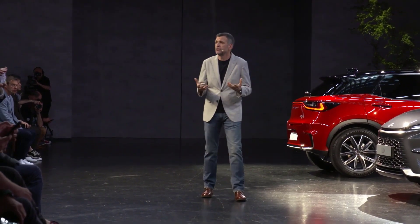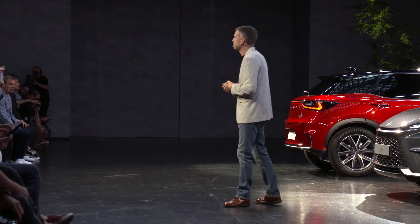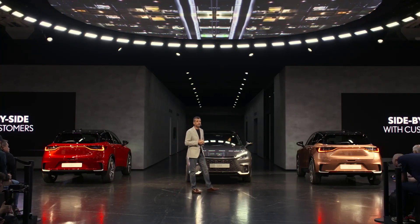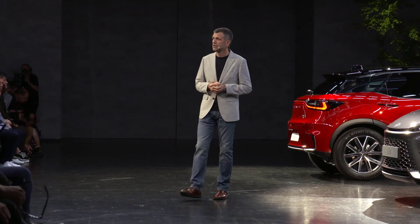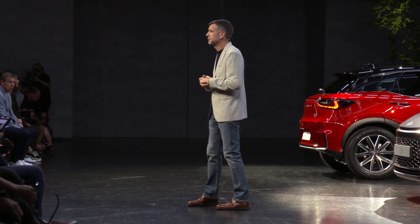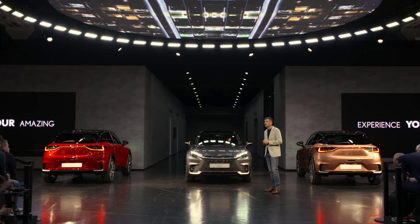Traditional luxury is typically a hierarchical downward choice, from top of the range to entry. But at Lexus, by contrast, we view the brand as side-by-side with customers. Irrespective of the size or type of vehicle you choose, you'll still get the full Lexus philosophy and experience. As a brand, we often say 'experience amazing' — perhaps we should say, 'experience you're amazing.'